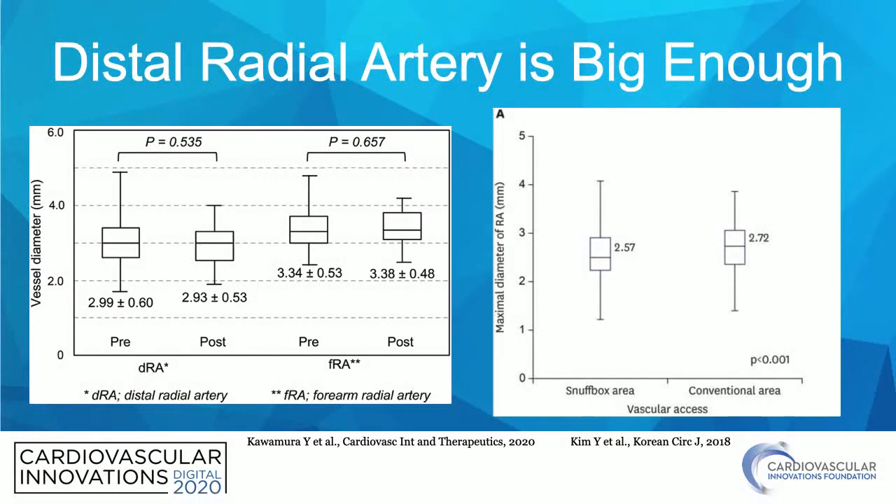The first question I always get is: is the distal radial artery big enough? And the answer is definitively yes. We have more data about this that came out recently. Studies comparing the distal radial to the proximal radial artery show that although the distal radial artery is a little bit smaller, it is certainly big enough to accommodate six, seven, and even eight French slender catheters.